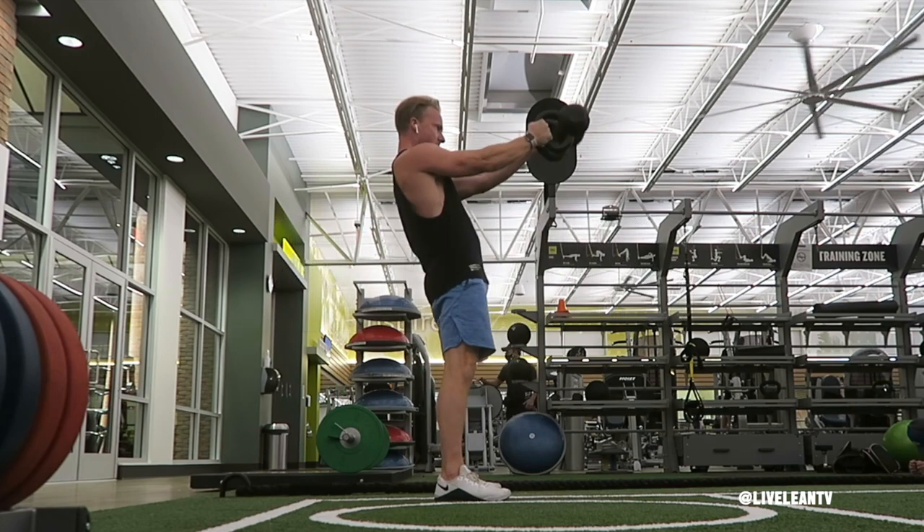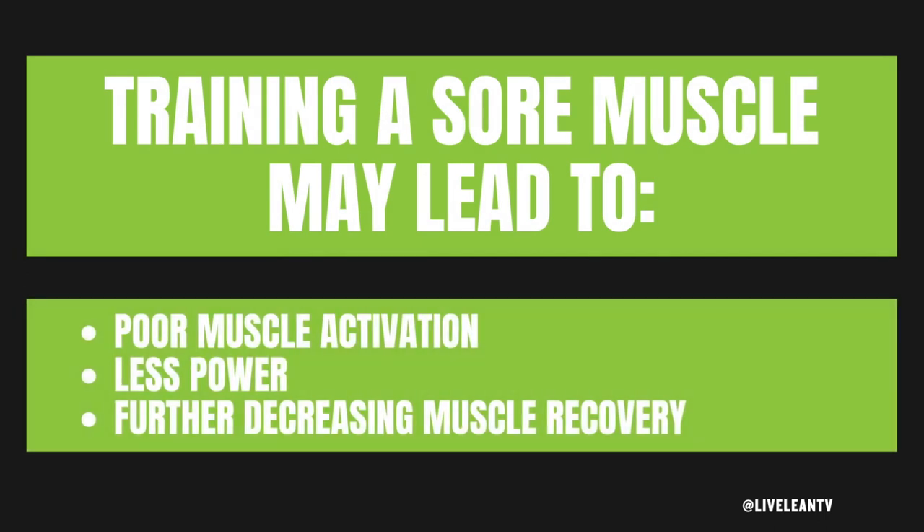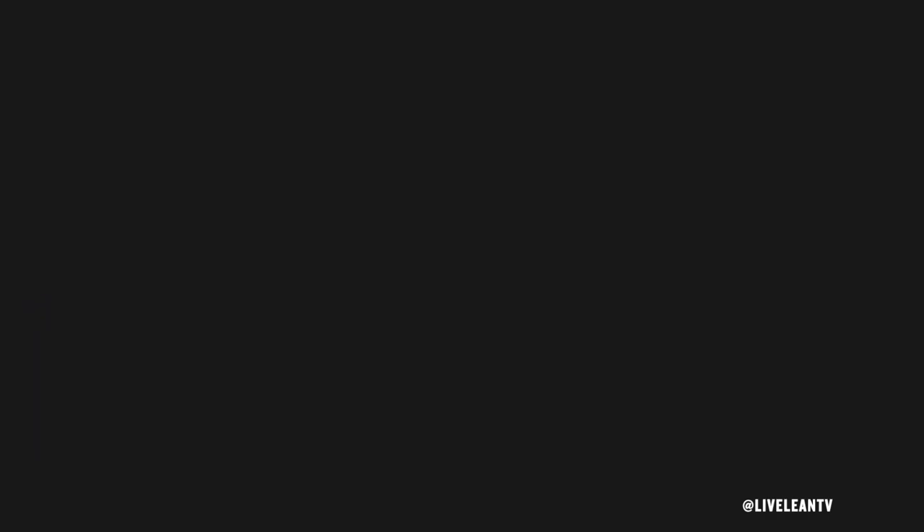DOMS is short for delayed onset muscle soreness. It typically occurs 12 to 24 hours after your workout and can last for up to three days. If you're like most people, the last thing you want to do when experiencing muscle soreness is work out again — so you skip scheduled workouts and don't get results as fast as you should. Even if you have the willpower to get back in the gym, training a sore muscle may lead to poor muscle activation, less power, and further decreased muscle recovery.